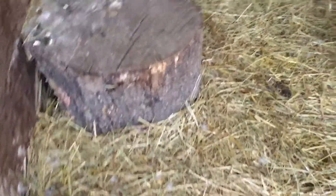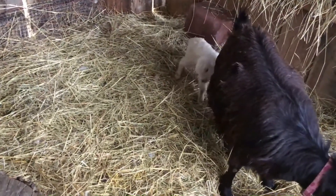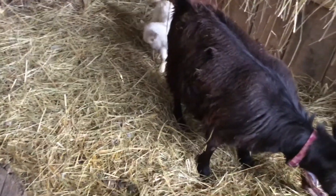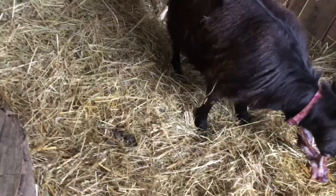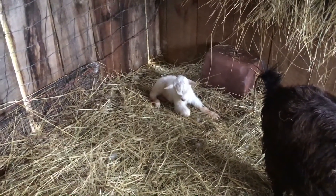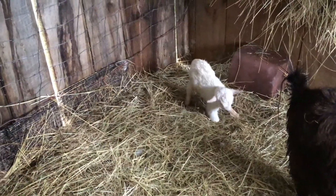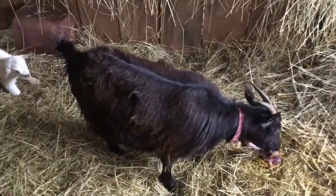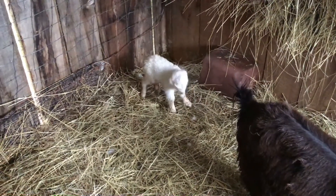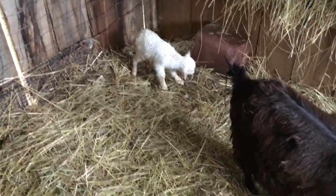Like I said, it was a surprise that she only had one. It does have a little bit of a sneeze — hopefully it'll get over that soon. And there's mom. We thought she was going to have two; last year she had twins, but this year she's had one little doeling.